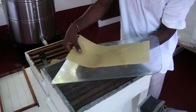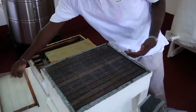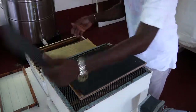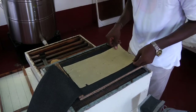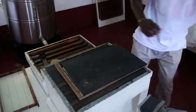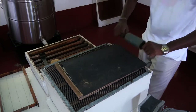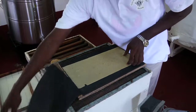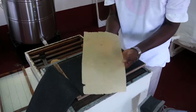When the wax is peeled off the glass, it is placed into a foundation mold or a foundation press that has the same corrugated hexagonal design as the foundation wax. It is placed in, folded, and pressed with a roller, then removed. It can be embedded into the frame and then placed in the hive so that the bees can start building their honeycombs.